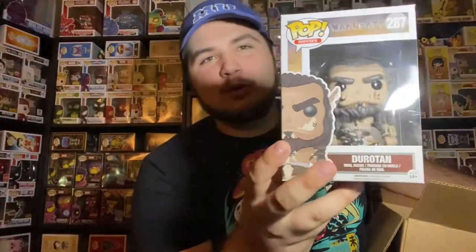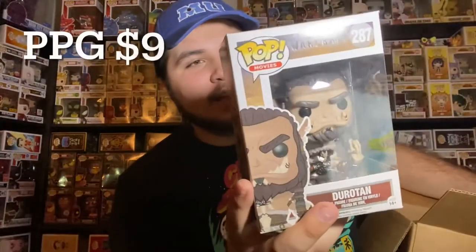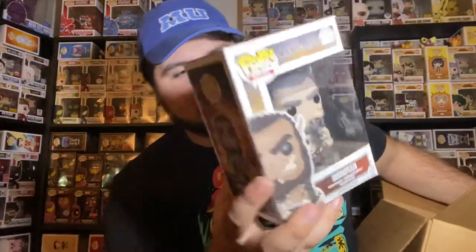Oh cool, Warcraft! This is from the live action version and this is — I actually don't know how to pronounce his name, but I believe it's Durotan. But that is super cool, that's a cool pop. I remember when that came out.